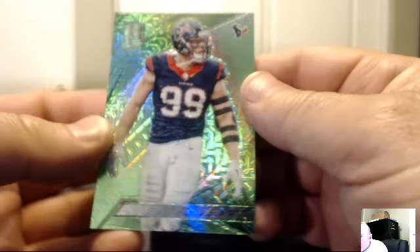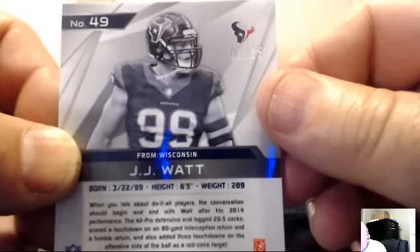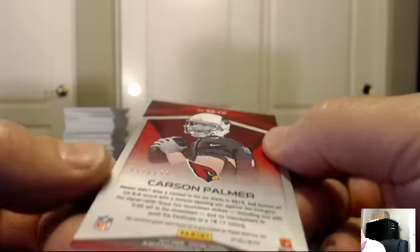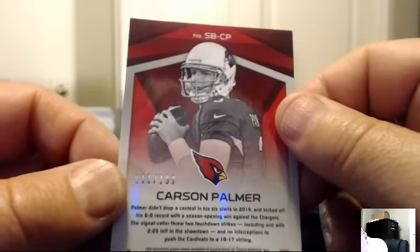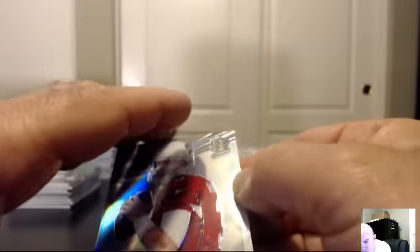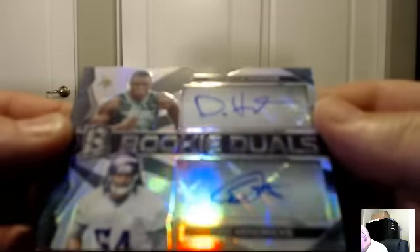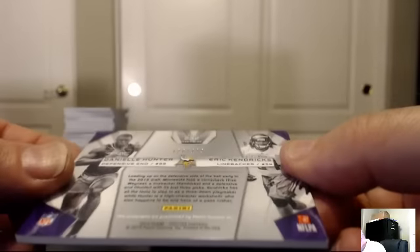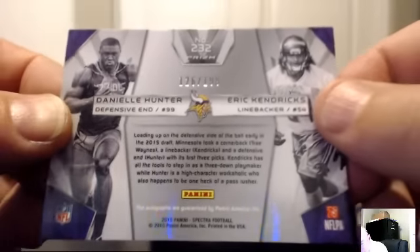For the Houston Texans: J.J. Watt green, 7 of 25. The Texans — Jim Mint, Jose. For the Arizona Cardinals, Sunday's Best: Carson Palmer, 111 of 199 — for the Cardinals, Finman 672. For the Minnesota Vikings, Rookie Dual Autos: Danielle Hunter and Eric Kendricks, dual auto 126 of 199. For the Vikings — Kiki 80.